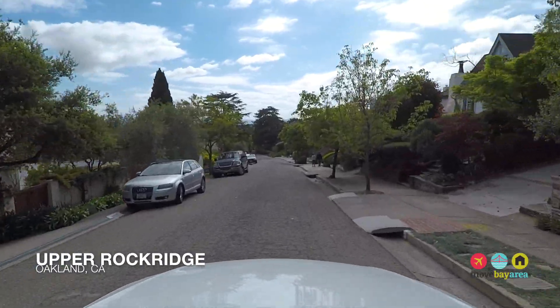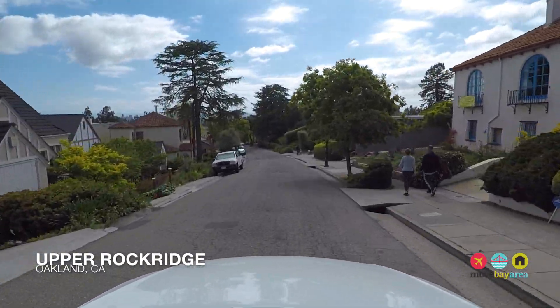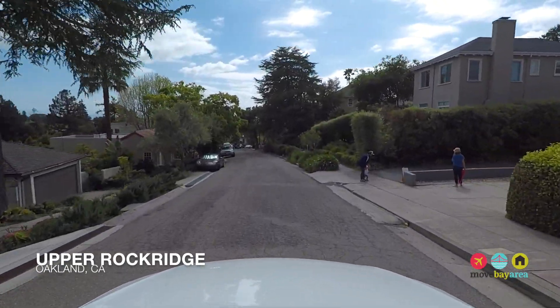So you can see why Rockridge and Upper Rockridge are so appealing to locals and newcomers to the Bay Area alike.